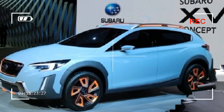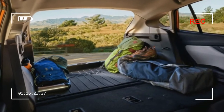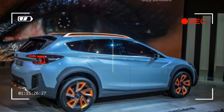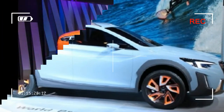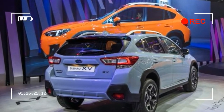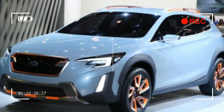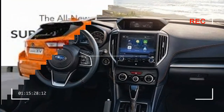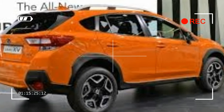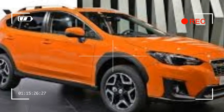Subaru's EyeSight driver assistance system isn't standard on the new Crosstrek. As with the Impreza and the outgoing Crosstrek, one must opt for at least the Premium trim with CVT to enlist the system's adaptive cruise control, automated emergency braking, and lane departure warning features. Subaru claims the new body structure increases crash energy absorption by 40%, and all 2018 Crosstreks feature front seat side impact airbags, side curtain airbags, and a driver's knee airbag. A new reverse braking system will apply the brakes if the Crosstrek detects an object to the rear while backing up — that system is only available on the Limited model with the EyeSight package.